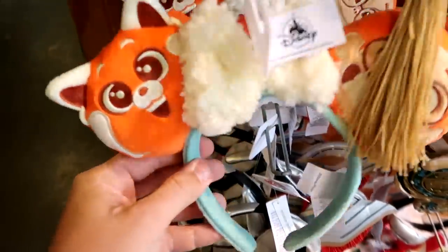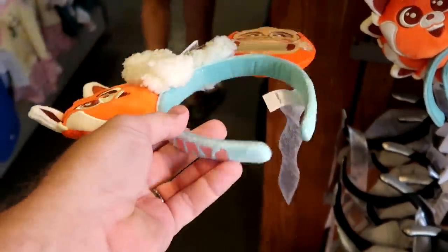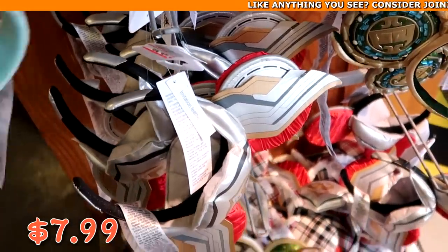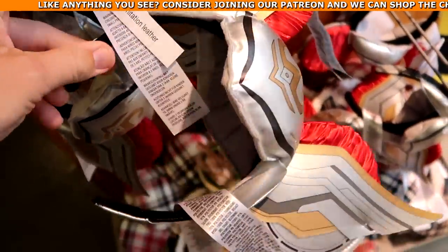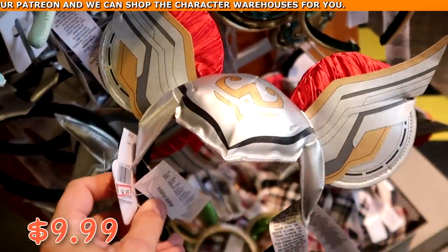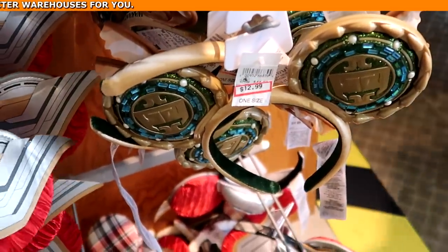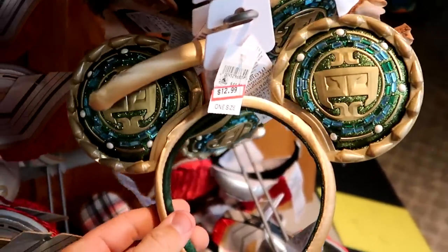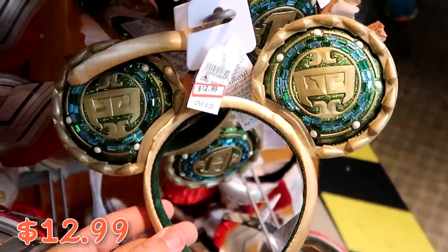Underneath are the Turning Red ears with a Sherpa bow — embroidered 'panda and power' with the red panda at $7.99. Over here are Mighty Thor headbands in imitation leather — these things are enormous — at $9.99 from $30. And they have a huge selection of Black Panther ears that say 'Wakanda Forever' — really fun and sparkly with jewels at $12.99 from $45.